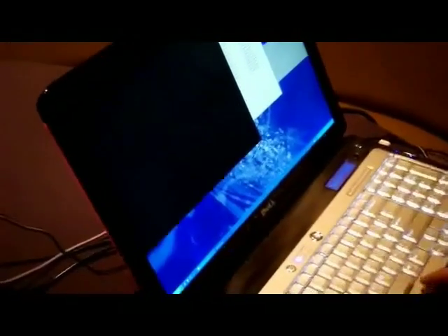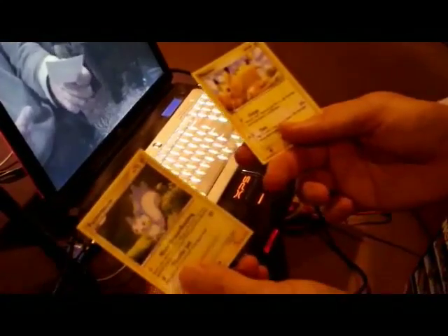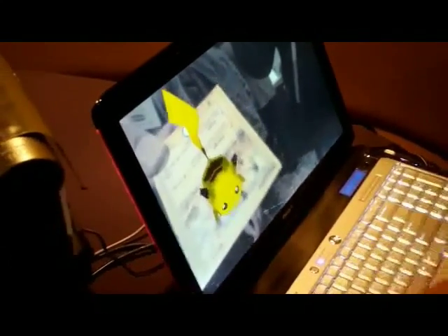I see some Pokemon cards — my son loves Pokemon. Let's see what we can do by popping those Pokemon characters on screen. What we're looking at are two simple cards: you've got Pikachu and Pachirisu. The same processes apply — recognition, tracking, and rendering. As soon as the front of a card is recognized, we've got the Pokemon character pop up. There he is!